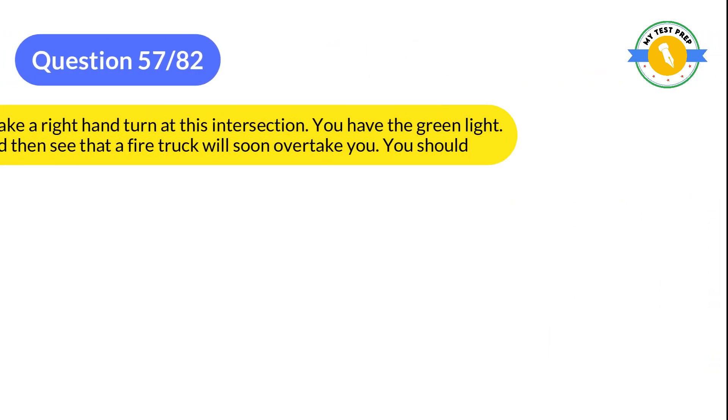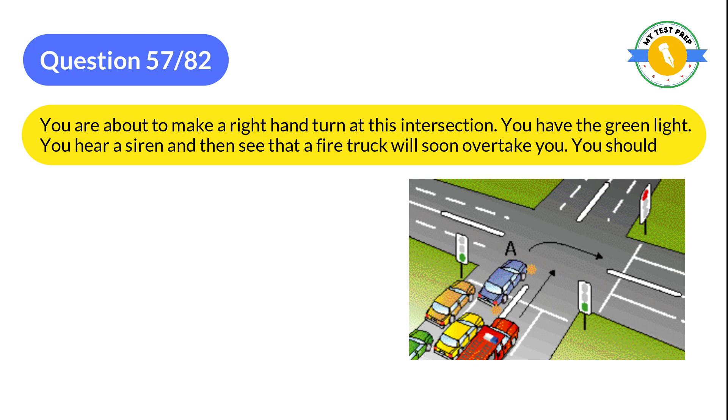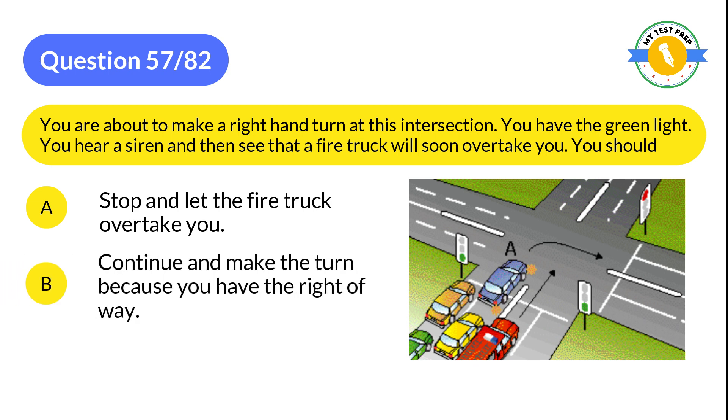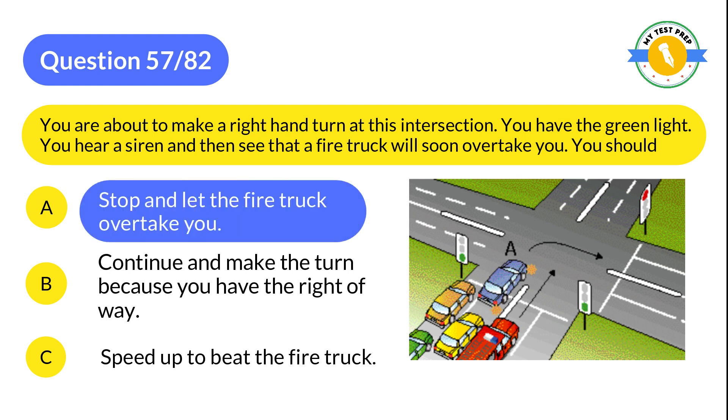Question 57: You are about to make a right-hand turn at an intersection. You have the green light. You hear a siren and then see that a fire truck will soon overtake you. You should: A: Stop and let the fire truck overtake you. B: Continue and make the turn because you have the right of way. C: Speed up to beat the fire truck. The correct answer is A: Stop and let the fire truck overtake you.